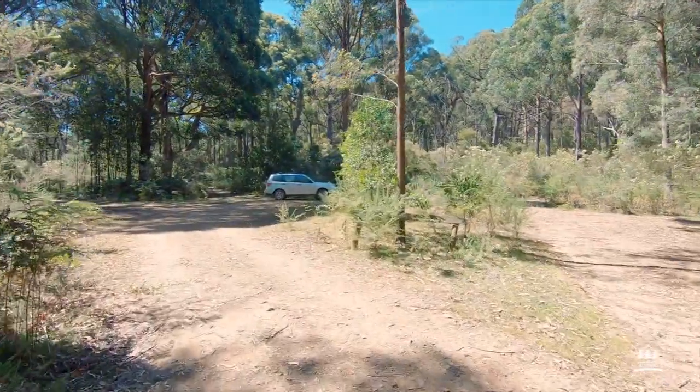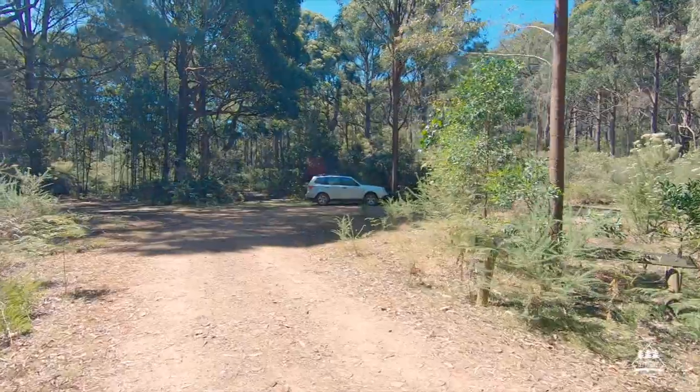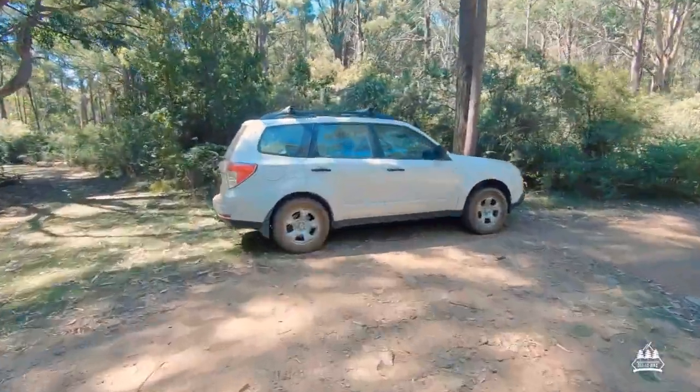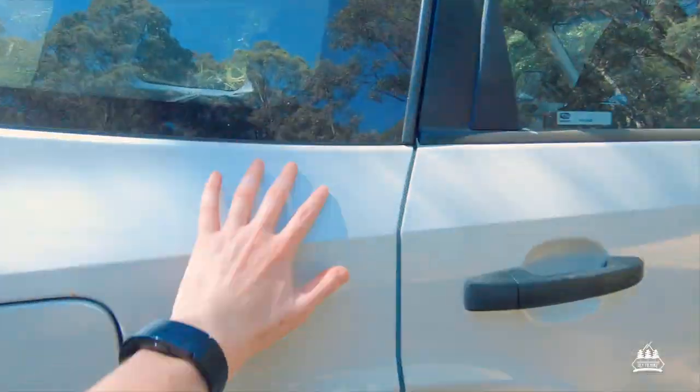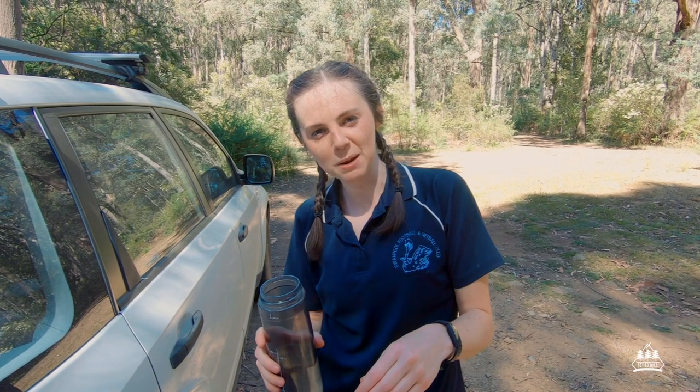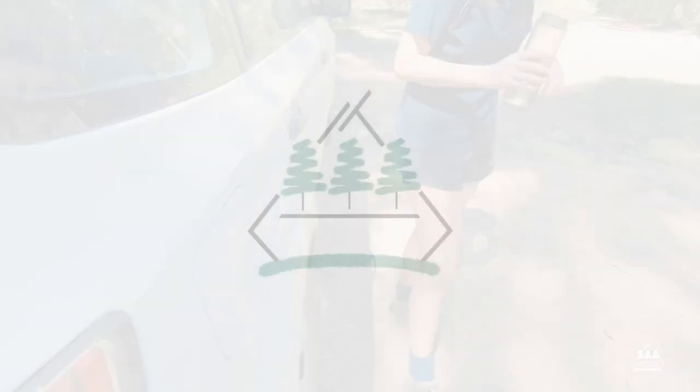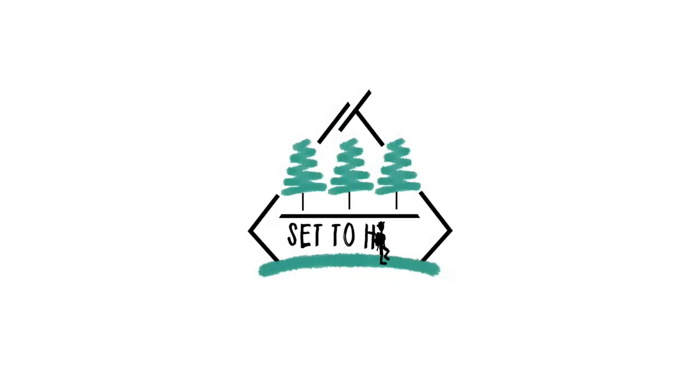There he is — there's Waylon, waiting for us. First one to touch Waylon wins! Mount Samaria State Park, you've been set and you've been hiked. Alright guys, bye!